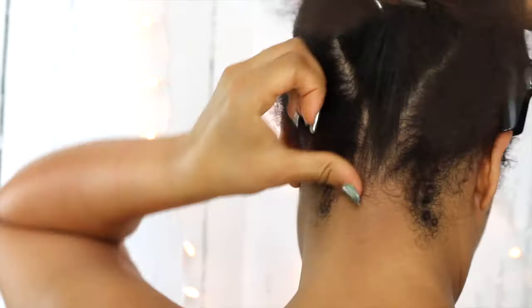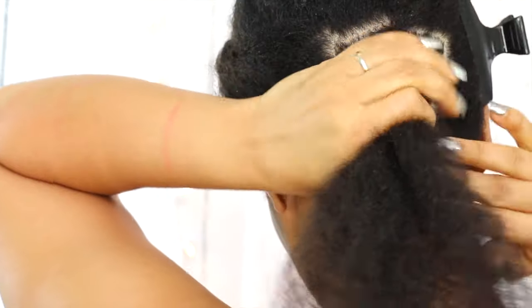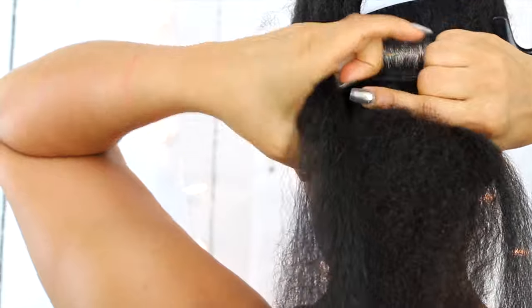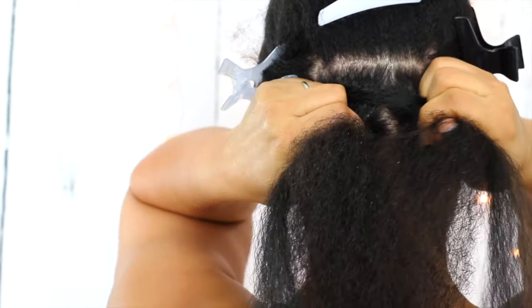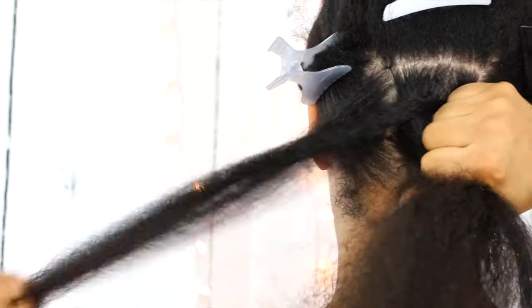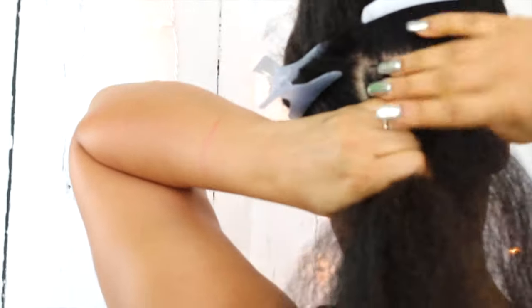I'm applying my Organics Flexible Hold Edge Gel to my edges in all sections — the root portion of the triangle that I parted out. Then I am going to take just a little bit of braid hair. It won't take much. If you want them larger, then definitely add more, but I'm just adding a little bit at a time. I'm wrapping around that section and then I will keep them in my hands on the outside and pull my hair into three parts and begin to braid. As you can see, it just blends right on into my braid.